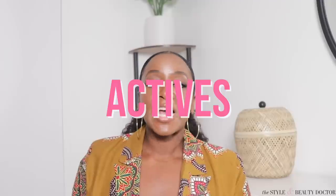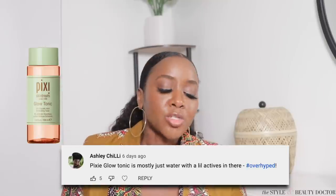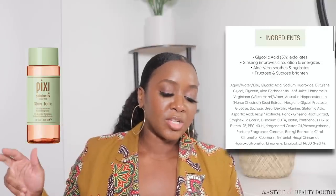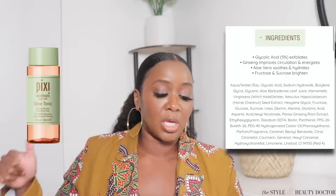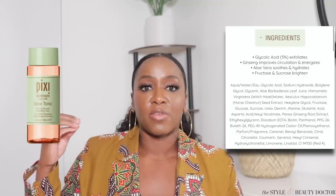Starting with actives. Ashley Chili says Pixi Glow Tonic is mostly just water with little actives in there, hashtag over-hyped. So I pulled up the INCI list for the Pixi Glow Tonic. The first couple of ingredients: water, glycolic acid, sodium hydroxide, butylene glycol, glycerin, witch hazel. Glycolic acid is an exfoliant, glycerin is a humectant, and witch hazel can kind of balance your skin if you have oily skin — though for some people, witch hazel is something they'd rather avoid.